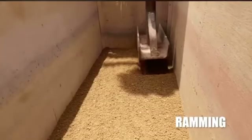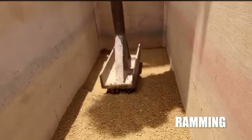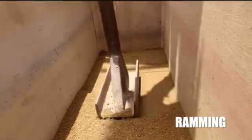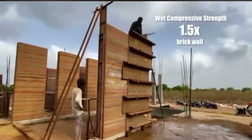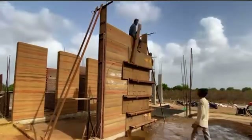The mixture is added in layers, typically 10 to 25 inches deep, and then compacted down to about half its original volume using manual or mechanical rammers. Once the wall reaches its full height, the formwork is removed and the structure is left to dry and strengthen over time.